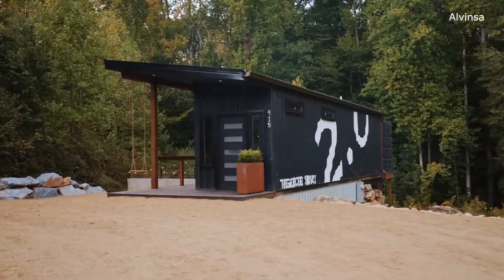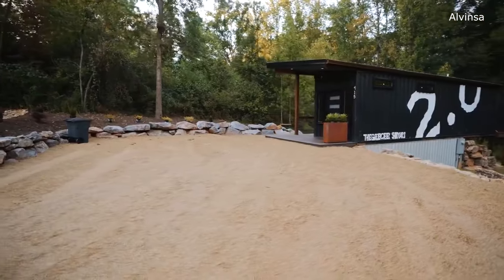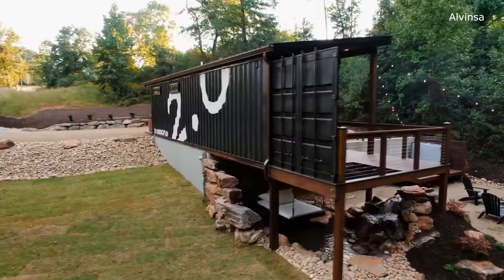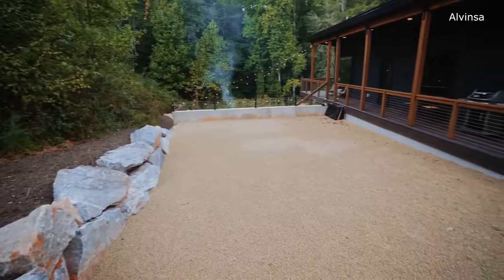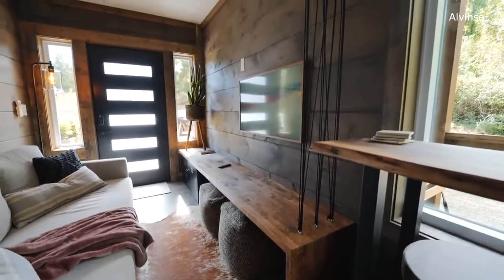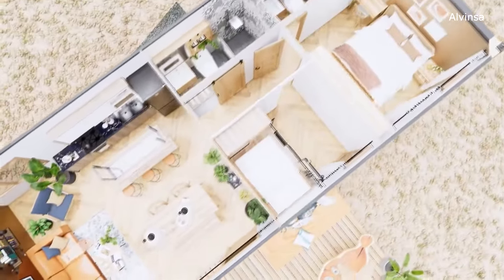With a keen eye for design and a modest budget, we have succeeded in creating a comfortable residence that is both environmentally friendly and cost-effective. Whether you like a minimalist style or are just looking for an economical housing alternative, this container house design will definitely inspire you. Join us on this exciting journey as we explore the endless possibilities of affordable housing. Who says you need a lot of money to own a house? With a little ingenuity and a lot of passion, anything is possible. So grab your tool belt and let's start building.